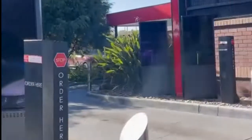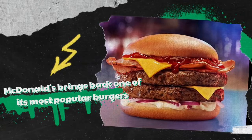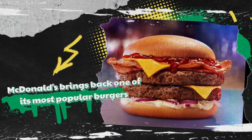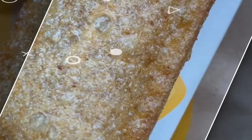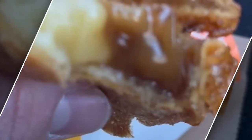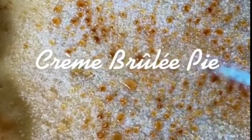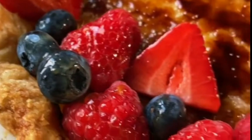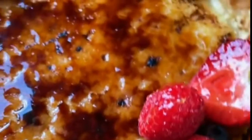McDonald's Australia has announced it's bringing back one of its most popular burgers after a short hiatus. The Mighty Angus burger is making a welcome return to Macca's menus across Australia, featuring two 100% Aussie Angus beef patties, cheese, bacon, red onion, chunky tomato relish and McChicken sauce in a soft gourmet bun. The Mighty Angus is a firm favourite with McDonald's fans.